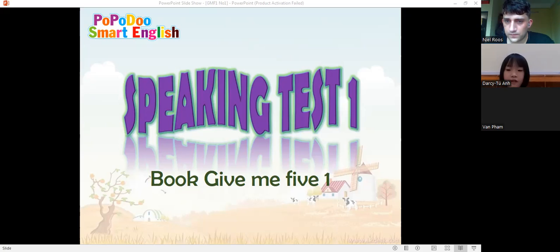And tell me Darcy, what's your favorite toy? My favorite toy is a teddy. It's a teddy. Good. Okay, and Darcy, how many brothers or sisters do you have? I have one sister and no brother. Okay, great. Good job, Darcy.